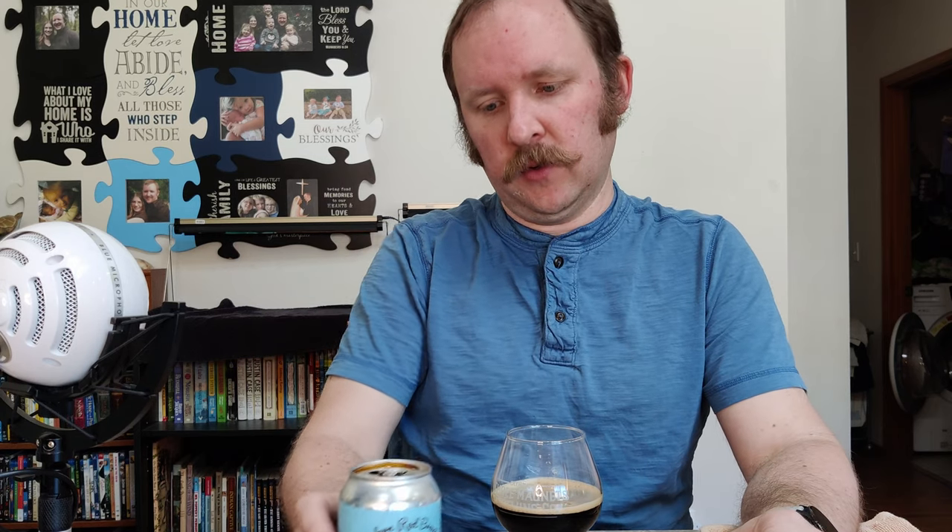Hello and welcome to another episode of Chewing the Brew. I'm Matthew. Today I will be drinking, and I hope I will be enjoying, the Western Red Brewing Hazelnut Porter from Poulsbo, Washington.